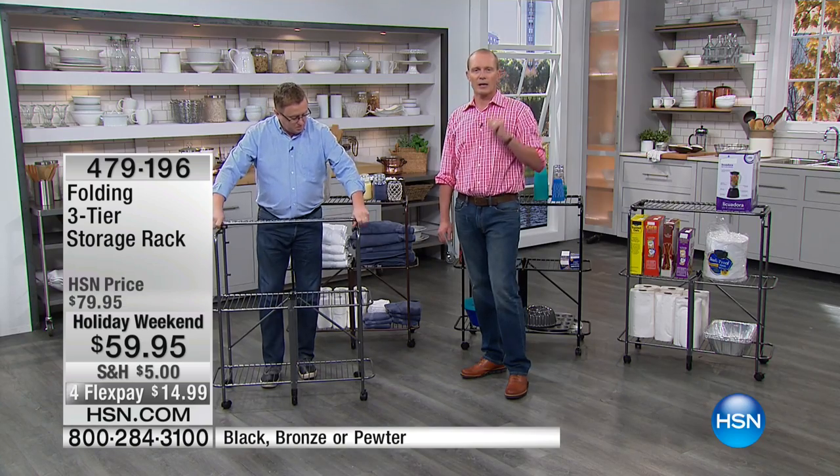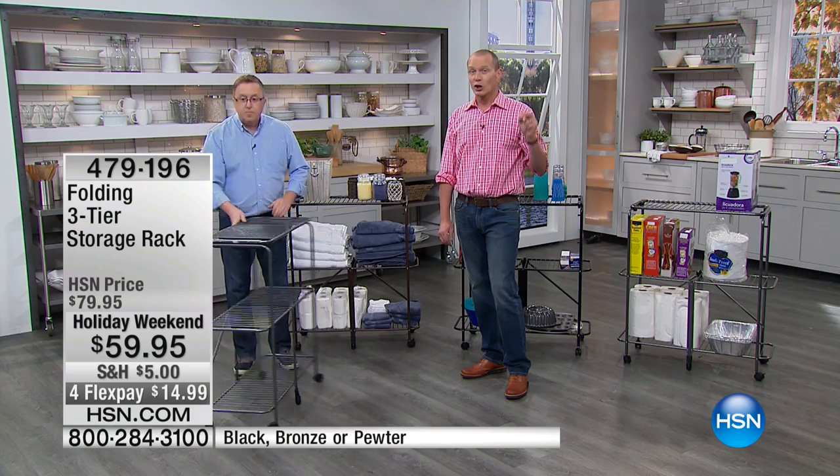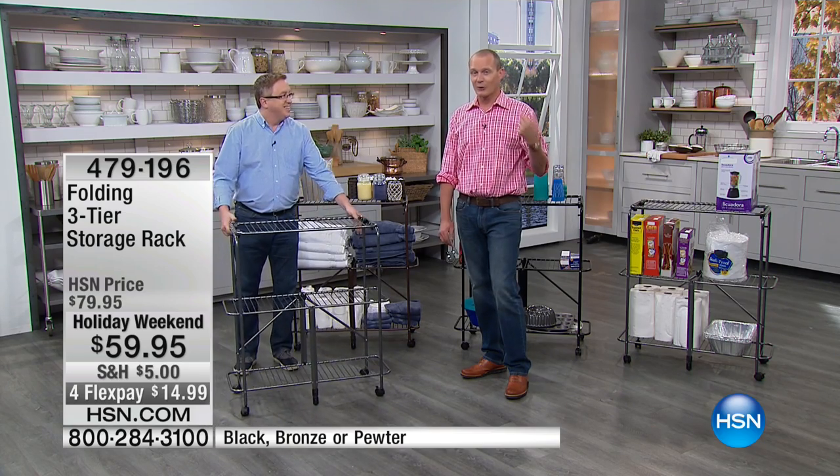For $60 you're going to get rid of that stress, get rid of that mess. We're doing flex pays on this — at least four flex pays at $14.99. Think about that mess every time you walk home. When we get home we want it to be the oasis. Does the stuff you left in the morning stress you out when you come back? Now you've got this rack — three shelves, 75 pounds per shelf.